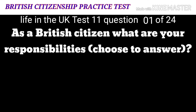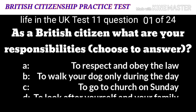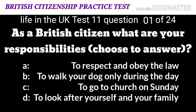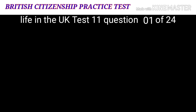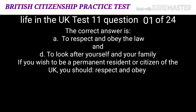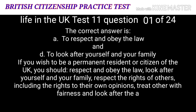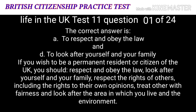Life in the UK Test 11, Question 1: As a British citizen, what are your responsibilities? Choose two answers. A: To respect and obey the law. B: To walk your dog only during the day. C: To go to church on Sunday. D: To look after yourself and your family. The correct answers are A: to respect and obey the law, and D: to look after yourself and your family. If you wish to be a permanent resident or citizen of the UK, you should respect and obey the law, look after yourself and your family, respect the rights of others, including their right to their own opinions, treat others with fairness, and look after the area in which you live and the environment.